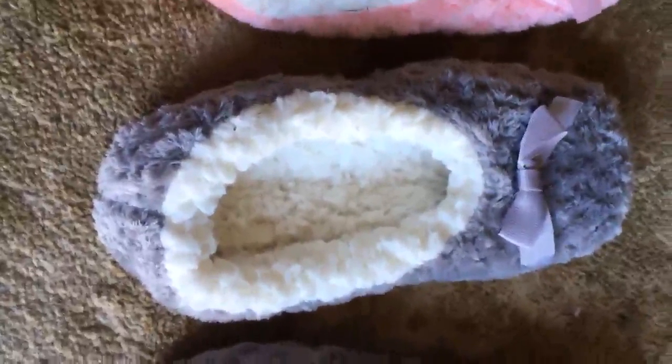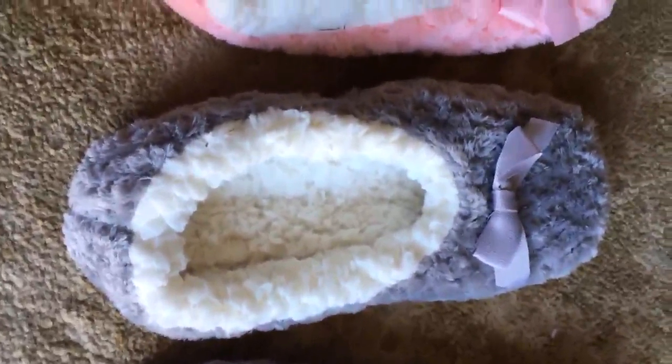I got these fluffy house slippers — three pairs: pink, gray, and cyan. I really like cyan. I've been putting them into my kitchen. They're super comfortable and very fluffy. They do run a bit small, so order a size up. They have anti-skids on the bottom, and they're clear, which is odd — I haven't seen that before.